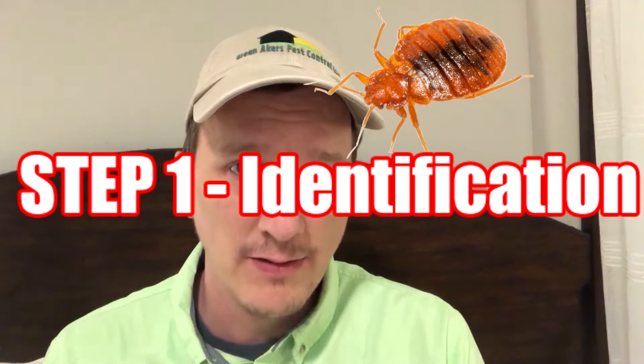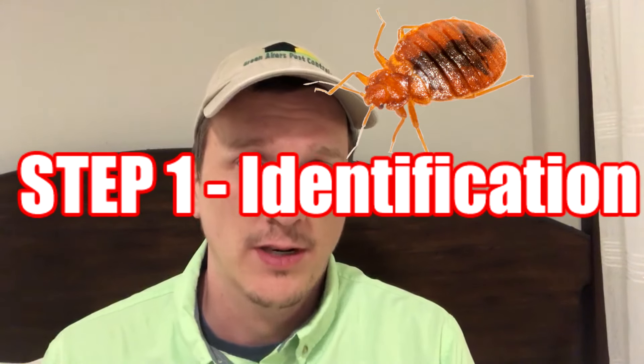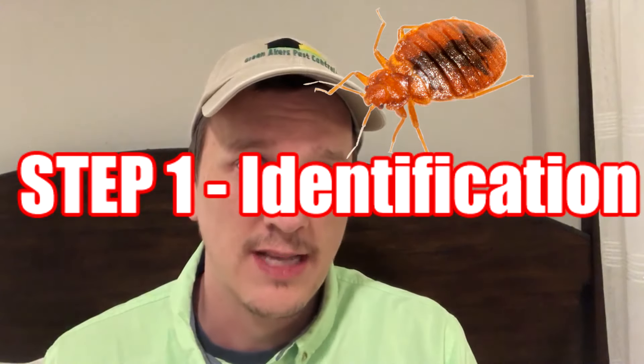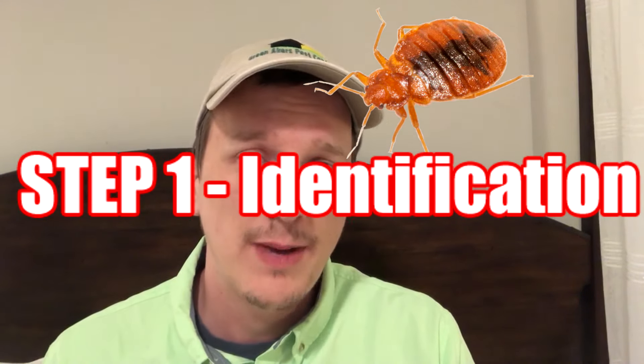First, what you want to do is identify the bedbug problem that you have. Do you actually have bedbugs? There are three different varieties of bedbugs that could be in your home: there's bedbugs, there's batbugs, there's chimney swift bugs, and they all look different. So you need to make sure that you actually have bedbugs before you start to treat for them.